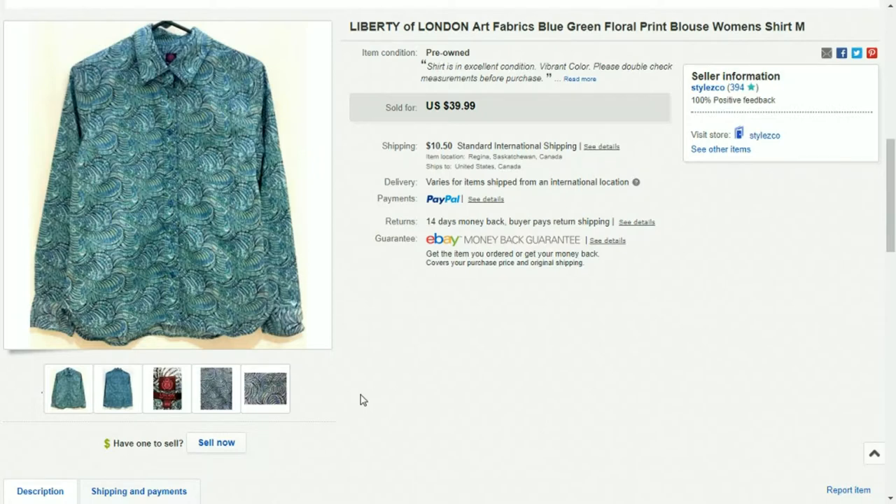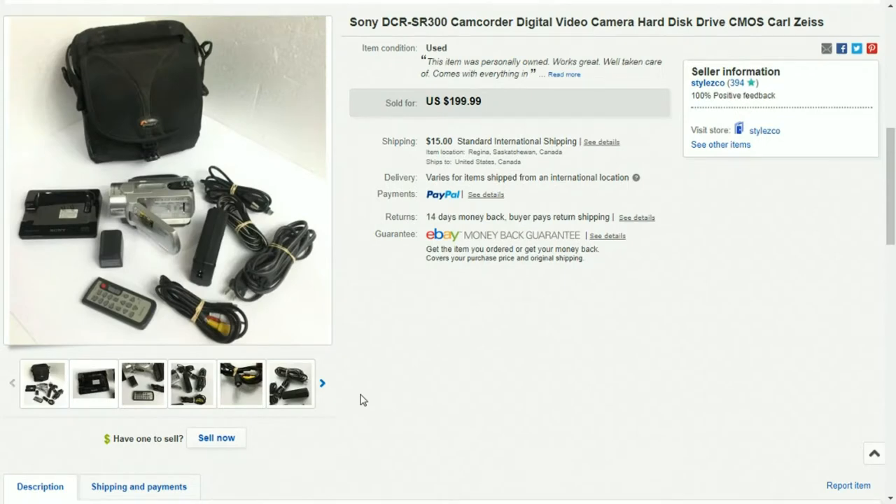This is a Sony camcorder that I sold — it was a personal item of mine. I had it listed for $199, which was pretty high. I took a best offer of $130, so it was all profit. It's the DCR-SR300.